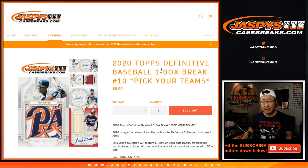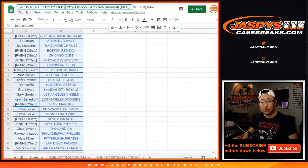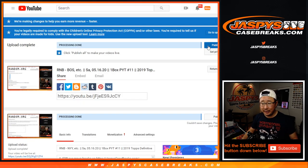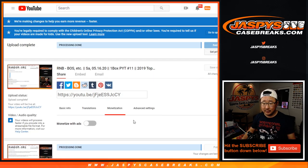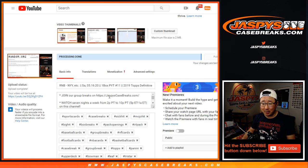Hi everyone, Joe for JaspiesCaseBreaks.com with a one-box break of 2020 Topps Definitive Baseball. 2020? Come on, Joe — not 2019. That's a completely different thing. It's been a long week.